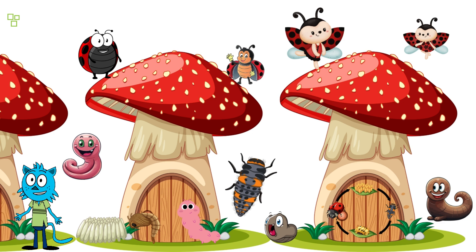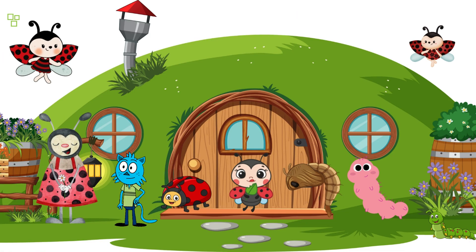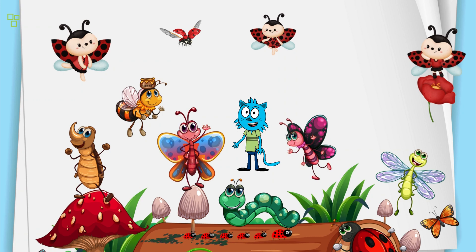Don't be fooled by their appearance — they are mighty predators at this stage of their life. After a period of intense feeding, the larvae enter the pupal stage, where they undergo a remarkable transformation. Inside the pupa, the magic happens as the insect transforms into the familiar round ladybug we all know.